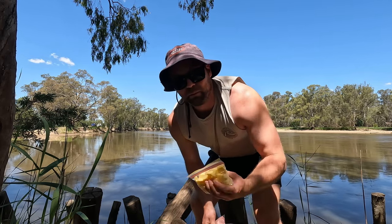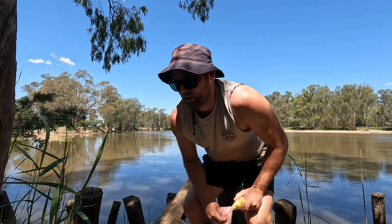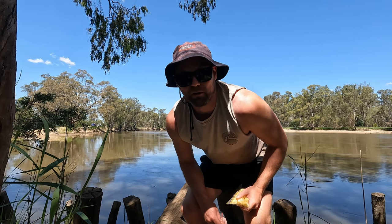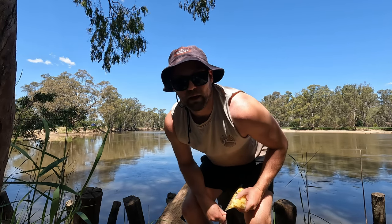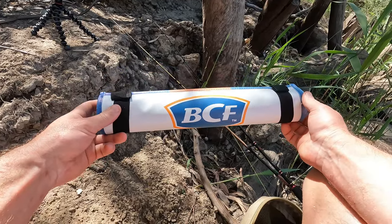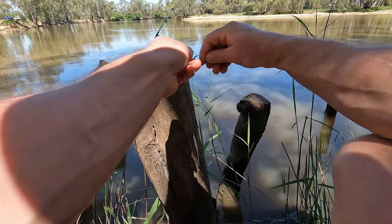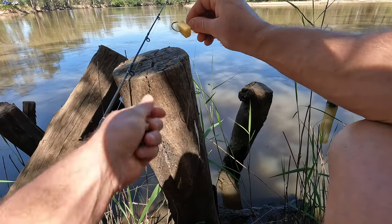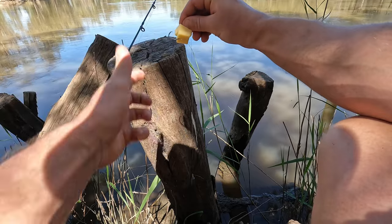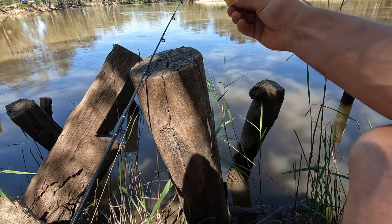Just getting myself set up here - using cheese today and also chicken, both very good cod baits. I don't know which is best, probably a bit of an argument to be had there, so we'll give them both a run for their money. First rod I'll put cheese on - just two blocks on the little circle hook I used last time. Make sure the tip of the hook's nice and exposed so you get a nice clean hook-up.